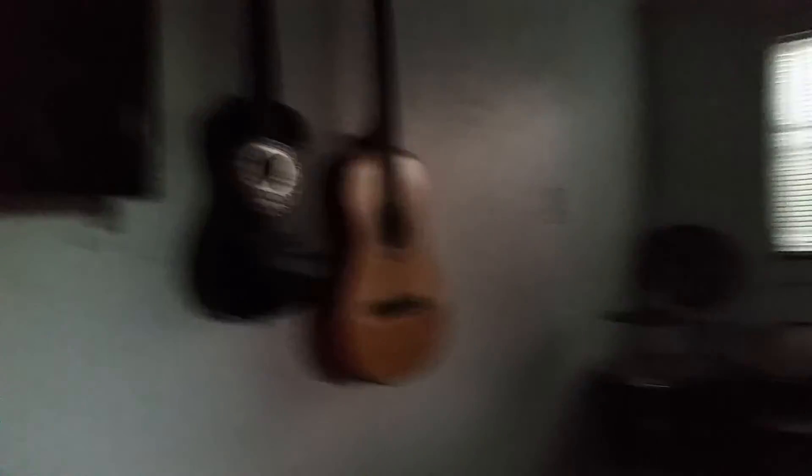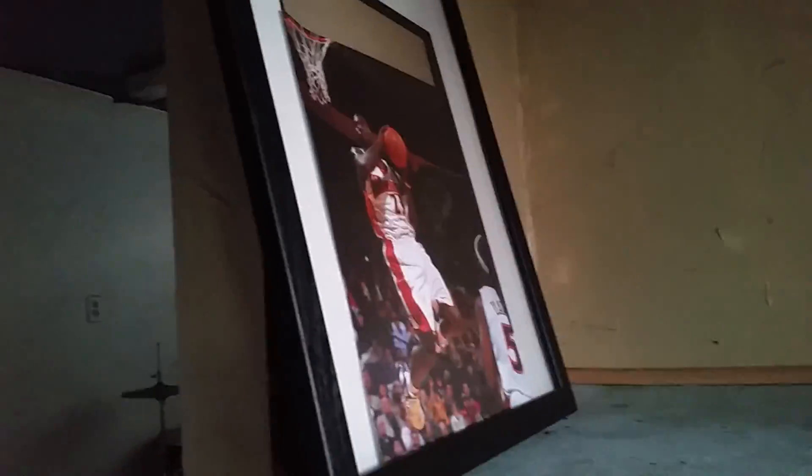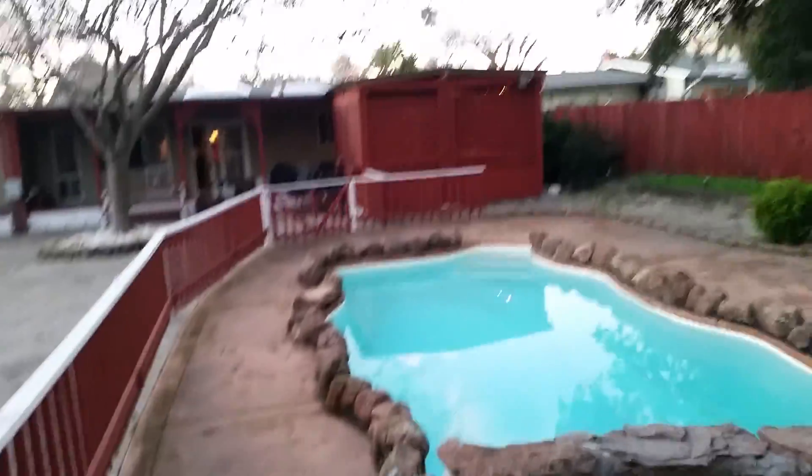We got a TV, guitars, drums, and this Warriors autograph trend. Follow me up here — don't worry, it's not dangerous. Over here we got these stairs leading down and you can see everything from here.